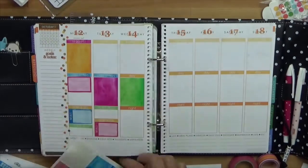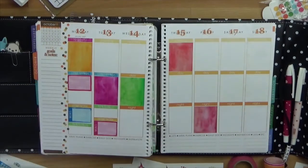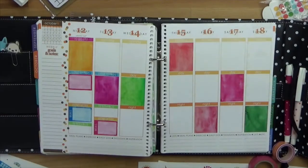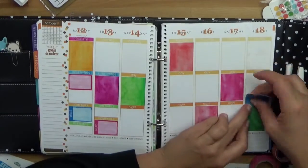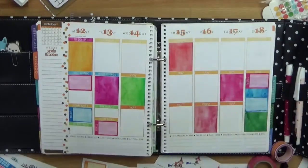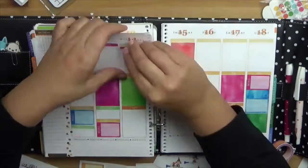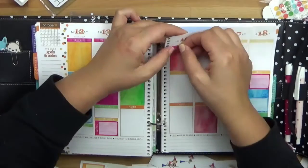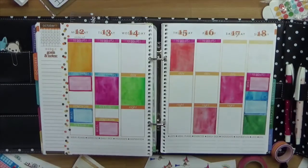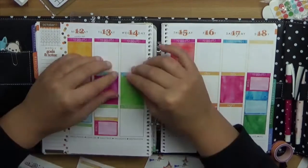Also da könnt ihr auch ganz kreativ vorgehen, das ist ja nur ein Beispiel wie ein Layout aussehen könnte. Es muss auch nicht immer alles gleich sein – fürs Wochenende zum Beispiel mache ich es dann mal komplett anders, weil da funktioniert ja auch alles anders. Da wird gar nicht unterteilt, weil da gibt es ja mehr Freizeit, mehr Spaß. Dann kommen nochmal oben drauf Mahlzeiten und die kleinen Box-Sticker. Die To-Do-List kommt auch ans Wochenende, aber halt nur ein bisschen – nicht so viel To-Do.